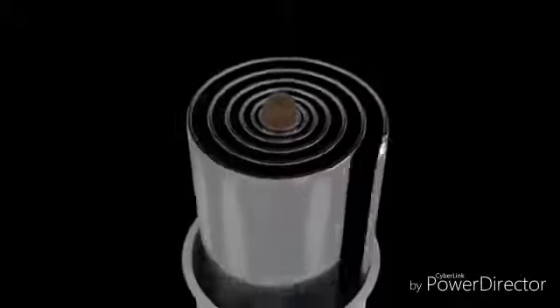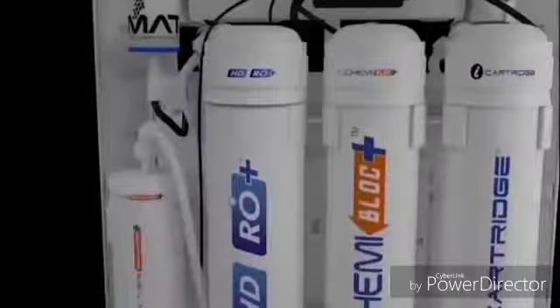The high definition RO membrane ensures that no salt molecule is small enough to pass through the filter. Since all the impurities are now gone, it is time for the water to get a new life in the taste enhancer. This bacteriostatic silver impregnated carbon chamber adds that sweet taste of water that we all love.